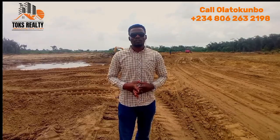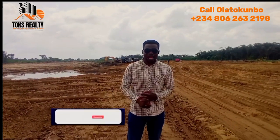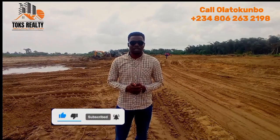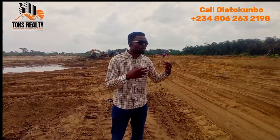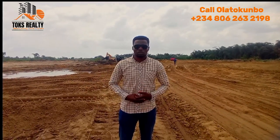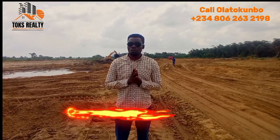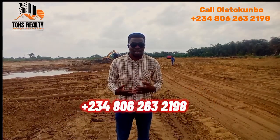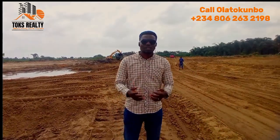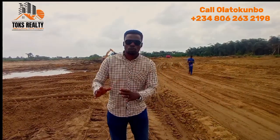Thank you for watching. If you haven't subscribed, please do so, and like this video and drop your comments. If you're in the diaspora or not in Lagos, every day and every week I carry out virtual inspections. You can book me via WhatsApp on the number on your screen. You can do a WhatsApp video call for a virtual inspection, and you can also send your family or your lawyer. I will ensure the process goes smoothly.